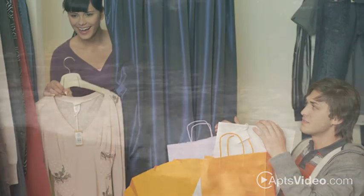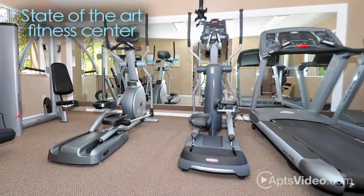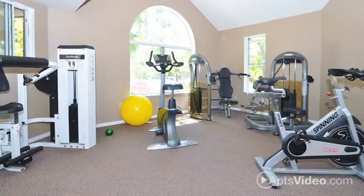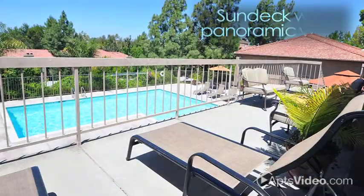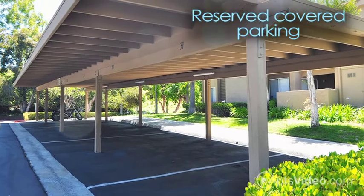Most importantly, the sandy beaches of San Diego. Inside our luxurious community, you can enjoy our state-of-the-art fitness center and sun deck with panoramic views. For your convenience, we have a business center and reserved covered parking.